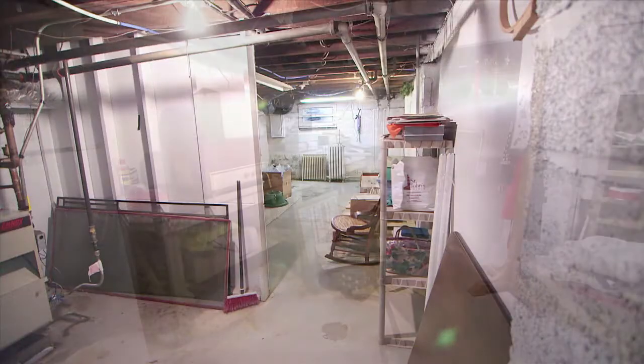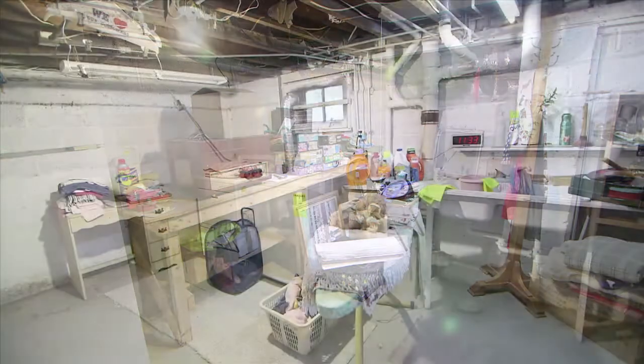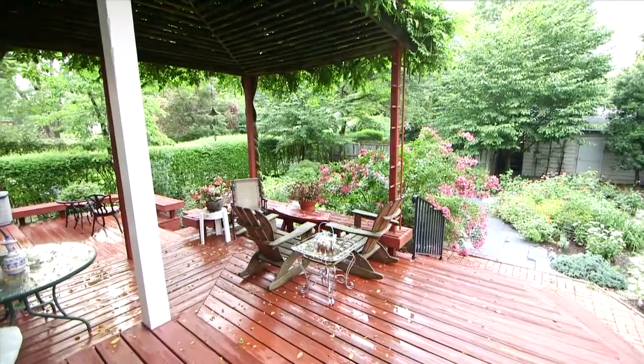Full lower level, multi-level deck for outdoor entertaining.